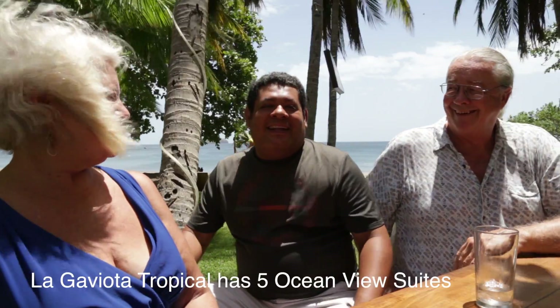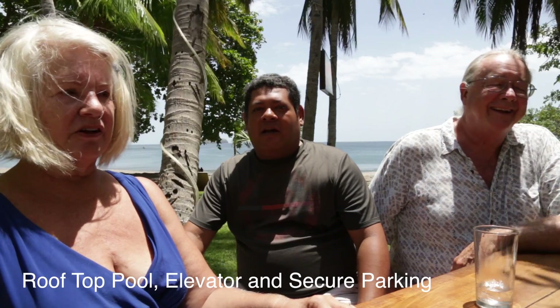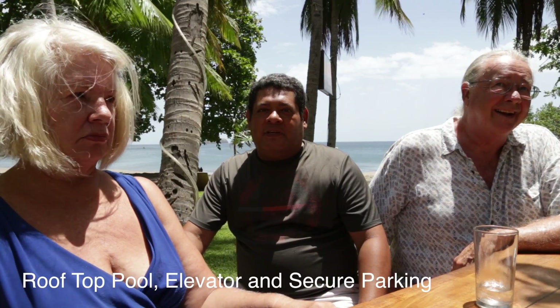I was a manager for 20 years of the hotel. We met around 13 years ago, after a couple of parties we did together. We put our drinks together and it's what happened. In La Gaviota Tropical, we have a five-suite bed and restaurant right in front of the beach.